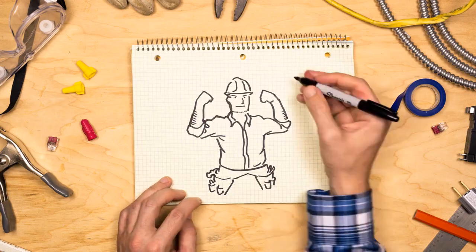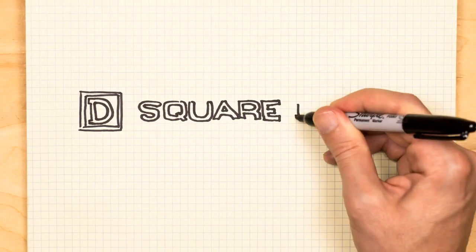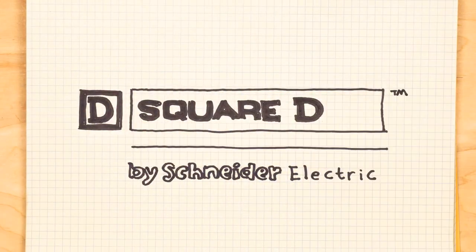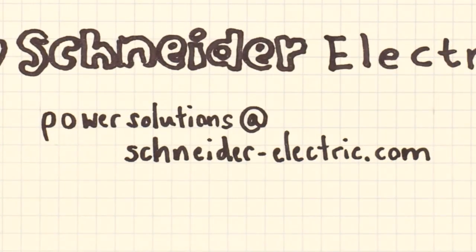Now it's your turn to save time, space, and money. Email Power Solutions at Schneider-Electric.com to get started today.